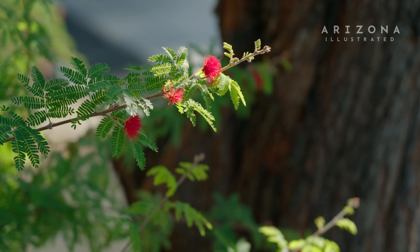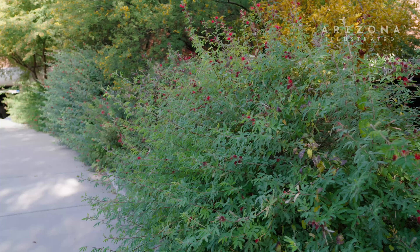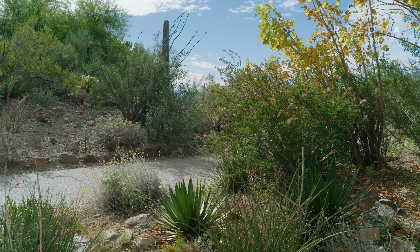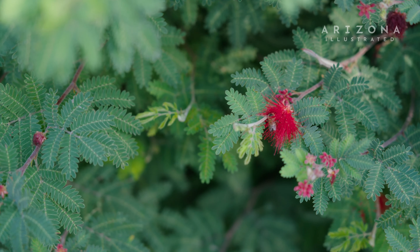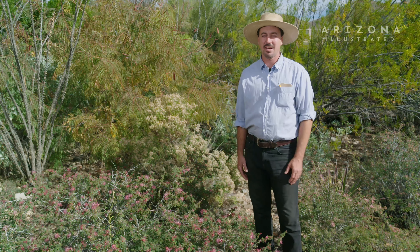Baja fairy duster is a really tough plant. It's from a very sunny, hot environment, so it can handle basically full sun. It doesn't have any thorns, which makes it really great for a home landscape. It can be a single accent plant or sometimes used even as hedgerows. You can have it planted right along a pathway and you'll have a constant supply of butterflies, bees, and pollinators, but you won't have to worry about catching your pants on thorns or cutting yourself.